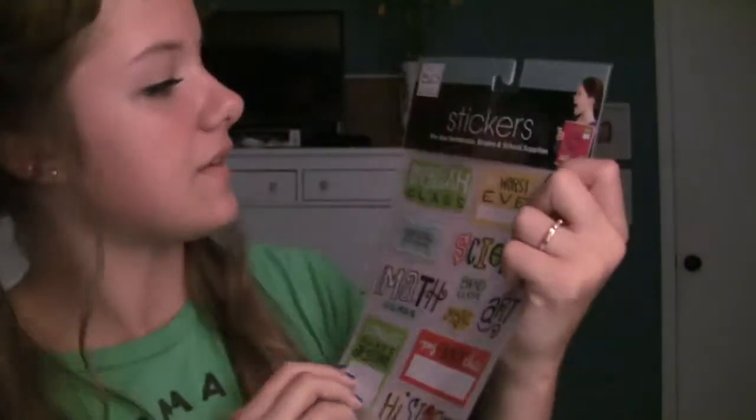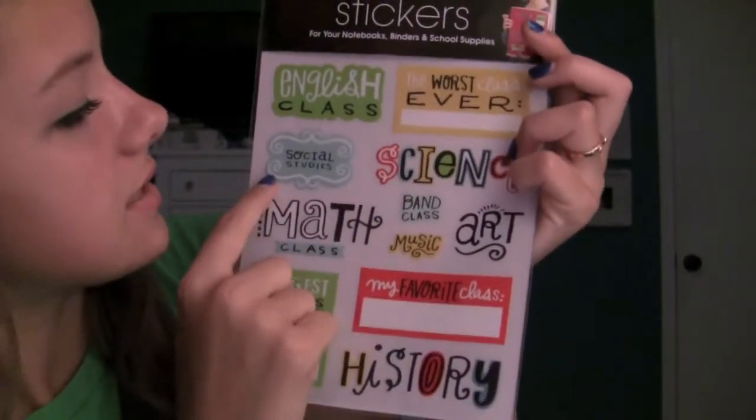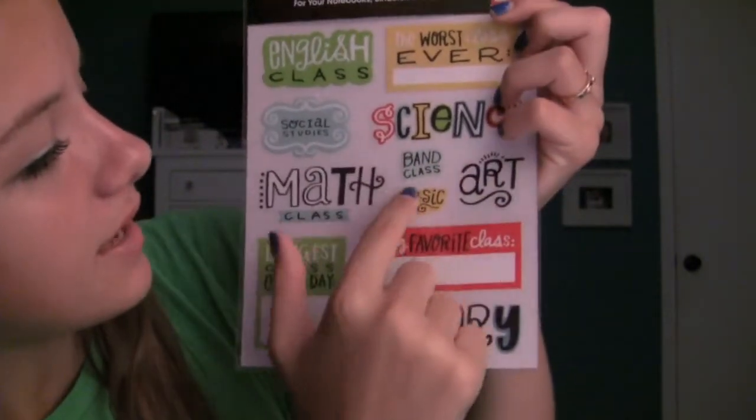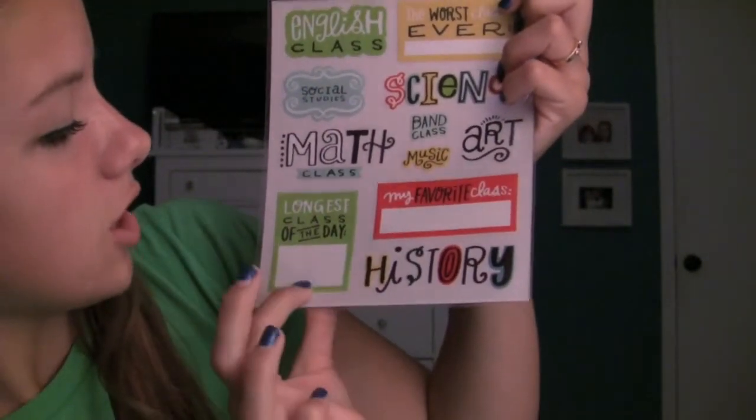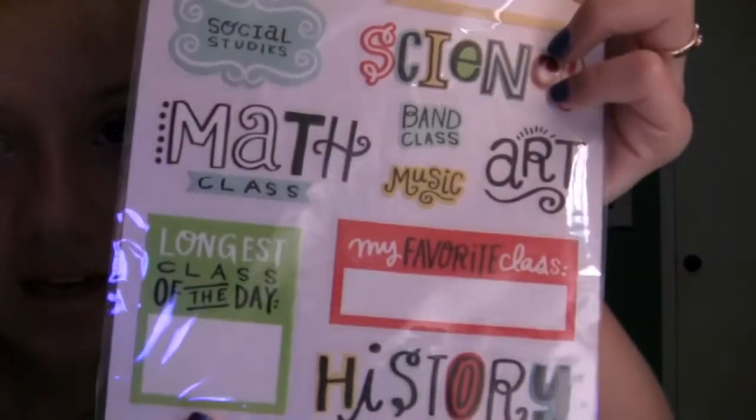There are little stickers for your notebooks and your binders. They have a bunch of stuff like — it says English class, it says the worst class ever, social studies, science, band class, music, art, math class, last class of the day, my favorite class, and history. It just has cute little fonts and colors. I thought it'd be cute to put on my notebooks. Then I got BIC highlighters in the colors I think I might need — yellow, pink, orange, and green.